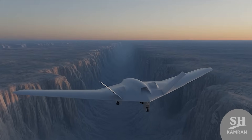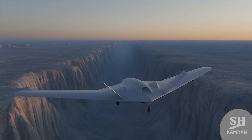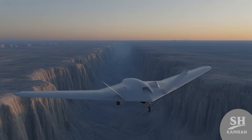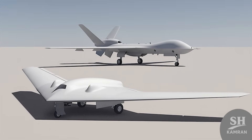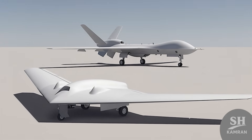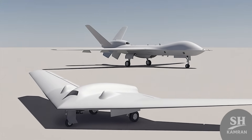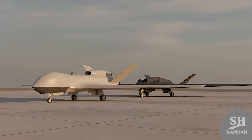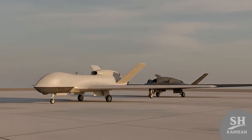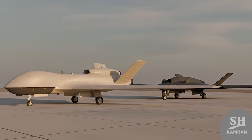It sneaks in deep, does recon or light strikes, then exits — no need for massive drones that cost a fortune to risk. Comparing it with the Shaheed 129: the 129 has great range, but it's not stealthy at all. It's bulky, easy to spot by radar, and definitely more vulnerable. Shaheed 161? It's like a ghost — sneaky and slick.